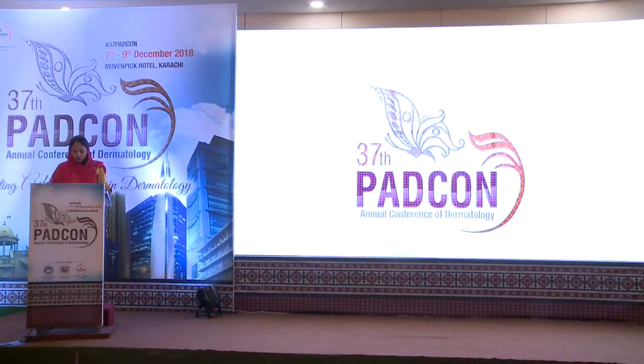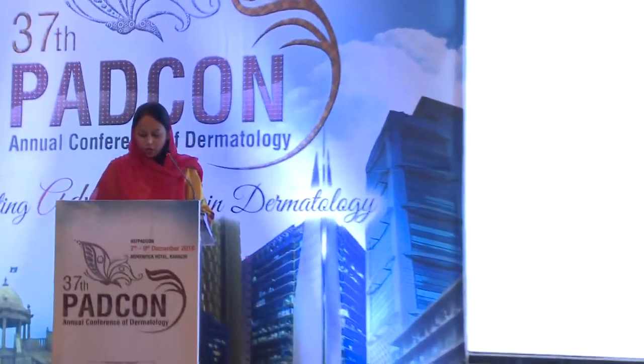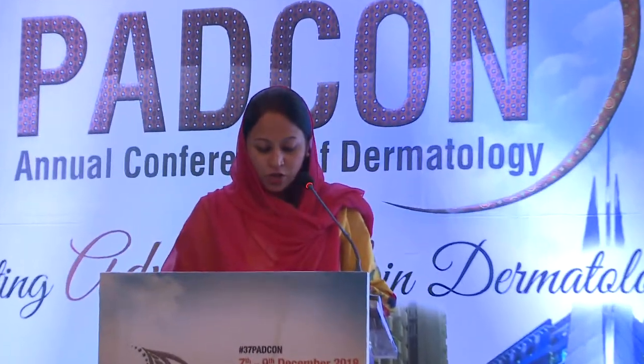Now for the next presentation, I would like to call Dr. Tahir Kamal. He's an assistant professor at Lahore General Hospital, and his topic is the use of intralesional 5-fluorouracil in the treatment of warts.